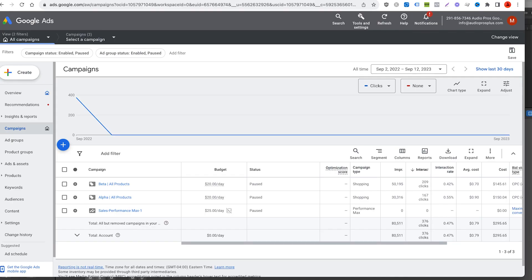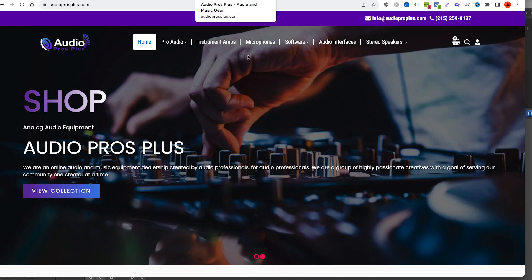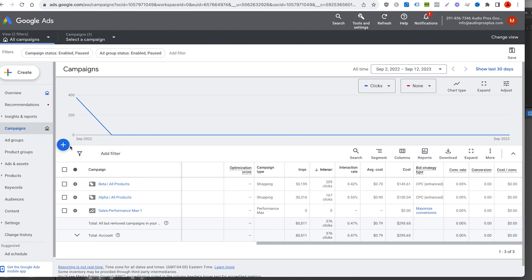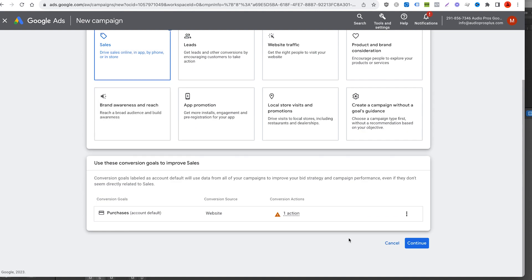All right, so we're inside Google Ads. We're using my demo store, Audio Pros Plus. We got a couple of campaigns here — a couple standard shopping campaigns and a Performance Max campaign. Let's build a Performance Max campaign from scratch. We're going to click New Campaign. This is, of course, already assuming that you have all of your products added to Merchant Center and you're using some sort of API feed app that seamlessly integrates your feed with Google.